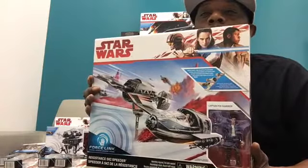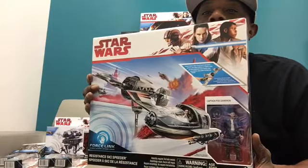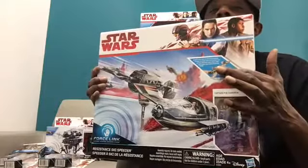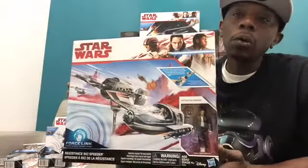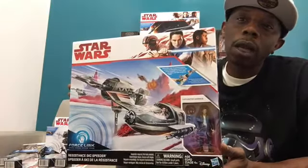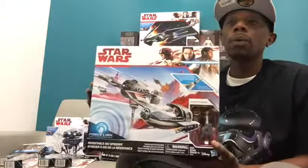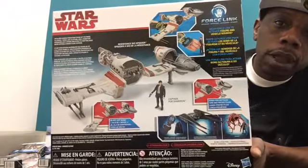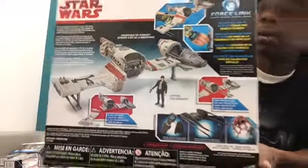Here is the Resistance ski speeder with your Captain Poe Dameron figure. He comes with a headset weapon as well. It seems to be a very cool size. There will be a review on this coming, probably not this weekend because I have my brother getting married, but sometime early next week. There's a look at the back of the box for the Resistance ski speeder — very awesome looking vehicle.